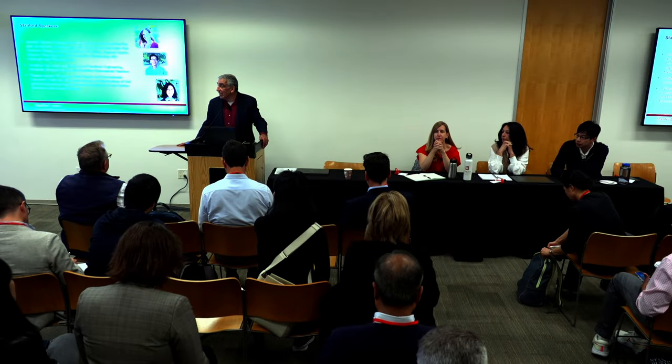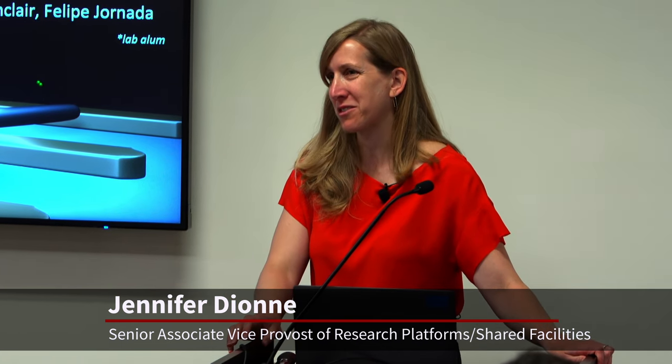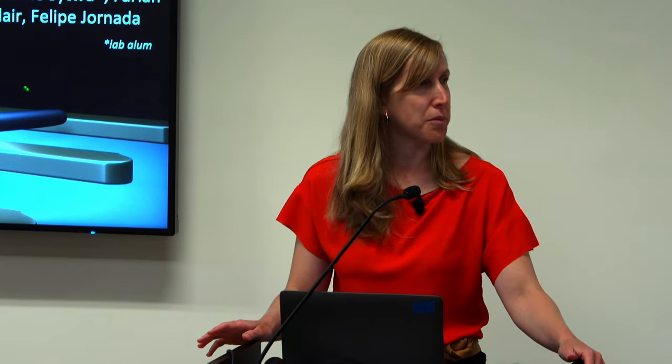We'll be hearing from these three research approaches going on at Stanford. Good morning, everyone. A big thanks to the organizers for bringing us all together. It's wonderful to have this event, especially at the beginnings of the new Dorr School of Sustainability. Today I wanted to share how our lab is developing new approaches to drive sustainable chemical manufacturing, largely using out-of-equilibrium chemistry.